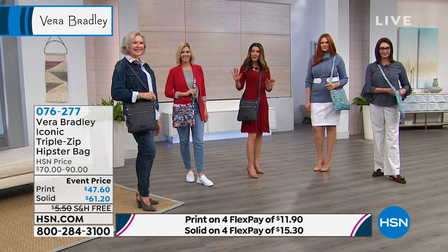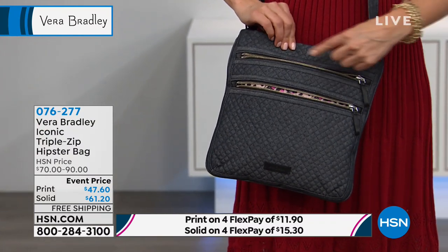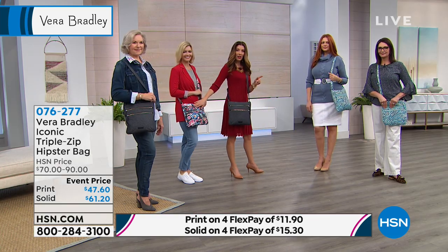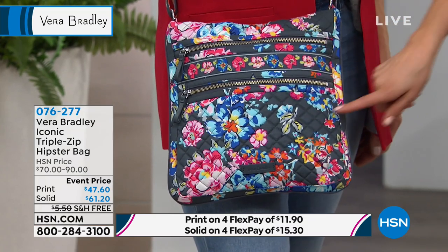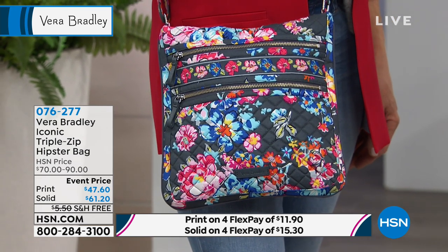Remember, the only price difference is if you want the solid colors — it's a little bit more expensive material, but they're still done with the quilting. So the navy and the black are the solids, and then of course the iconic prints. I want to check on how many we have remaining in Pretty Posies because this is our brand new print — it just debuted. You're getting in on this one quickly, hopefully, because there are fewer than 60 of those to go around.